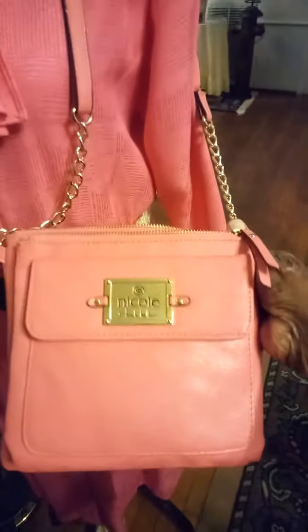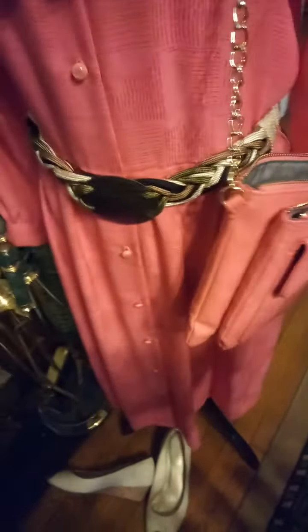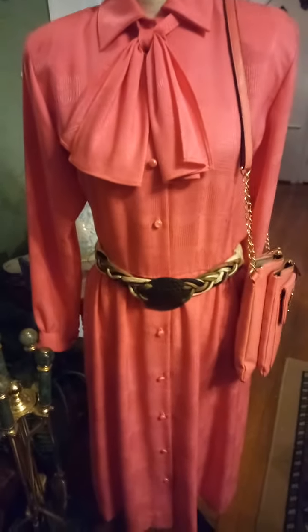I'm going to show you the handbag that I carried with it. This is a Nicole Miller — Nicole by Nicole Miller. I had had this bag a long time; I don't think I ever carried it, but I think it matched pretty good with the dress. What do you think? All right, till the next one, bye!